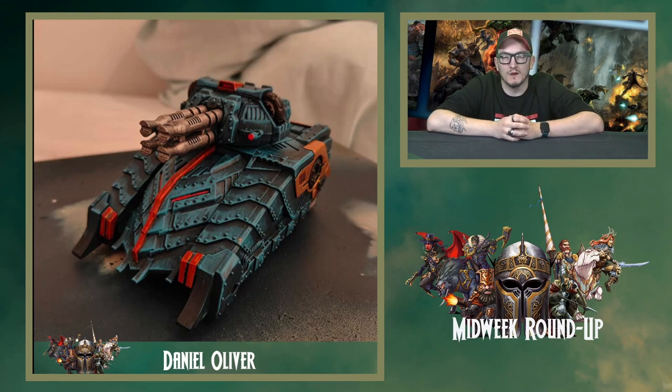We're all chipping away at our slow grows — I'm still very far behind. But Daniel Oliver is well ahead. End of last month, end of September, we all should have had our leaders done. I haven't. But now we're moving on to vehicles this month; October is get a vehicle done and painted. We are on the 5th of October and it's already done, which is incredibly speedy. All credit to Daniel.